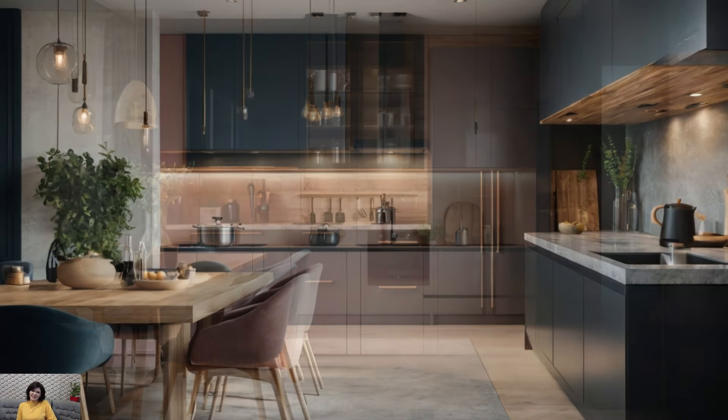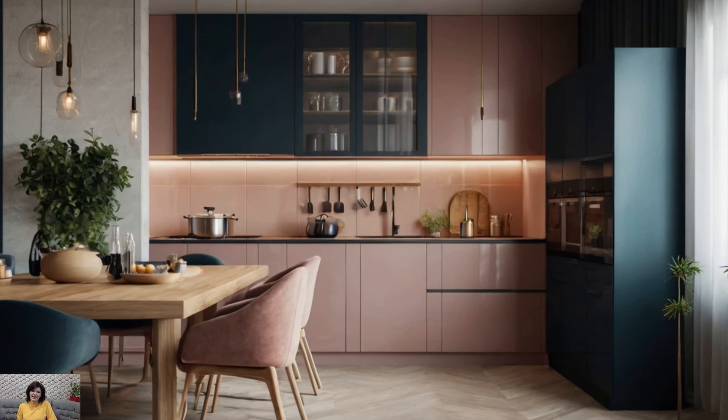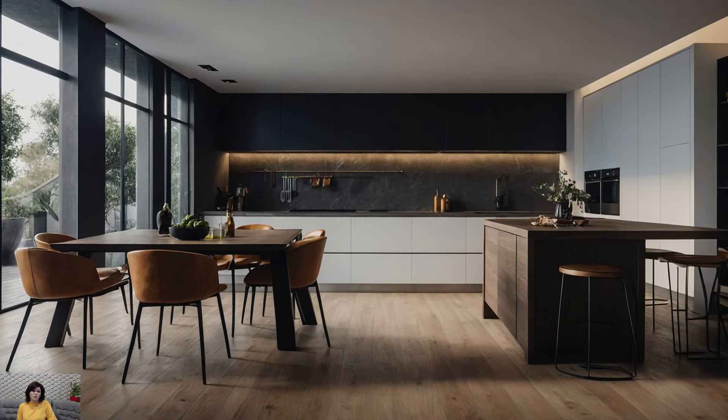Open-plan kitchens that blend seamlessly into living and dining areas are also a popular feature. This design eliminates barriers, facilitating better interaction and communication. Large islands or breakfast bars often serve as a focal point, providing additional seating and a place for casual dining or socializing.